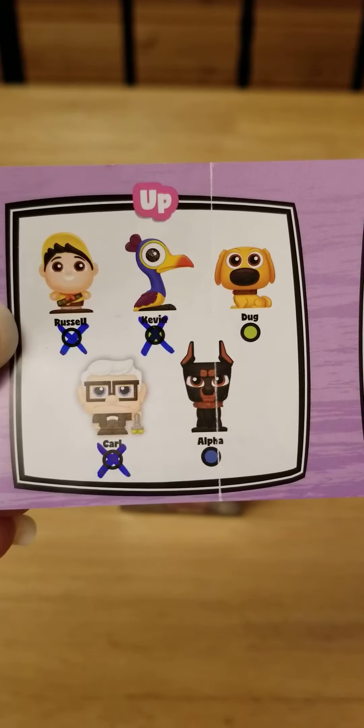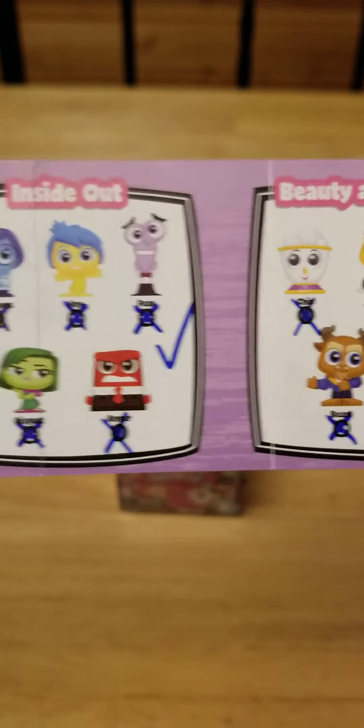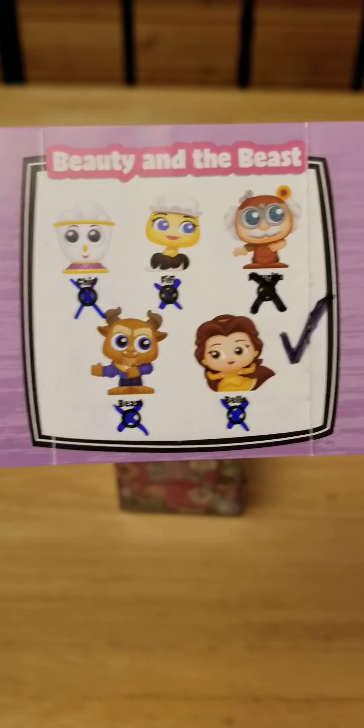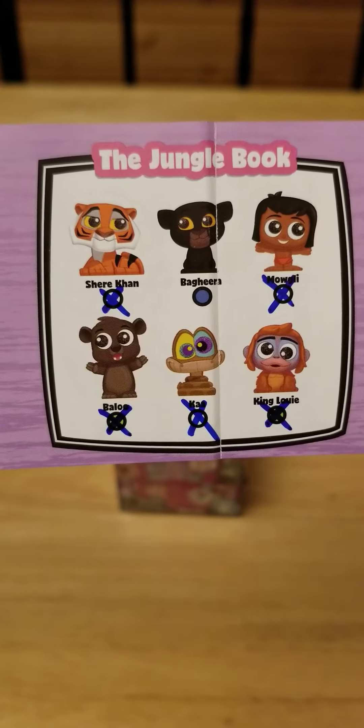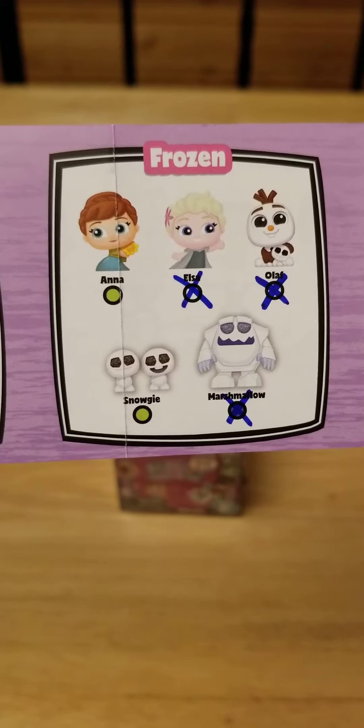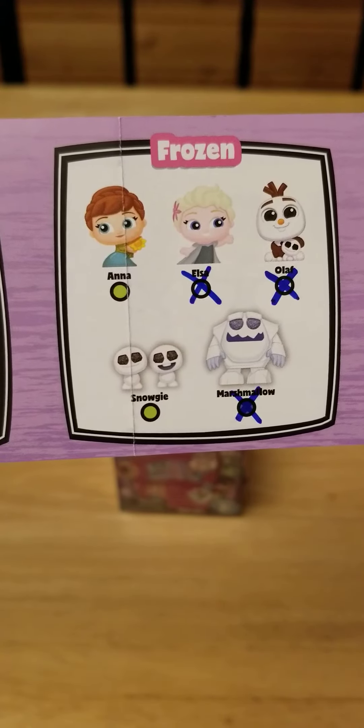With Up, I need Doug and Alpha. Inside Out is completed. Beauty and the Beast is completed. I just need Bagheera for the Jungle Book. And for Frozen, I need the Snowgy and Anna.